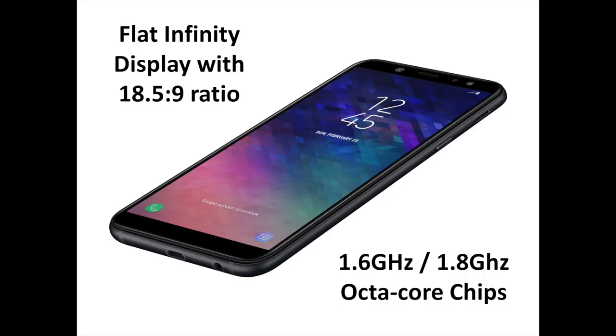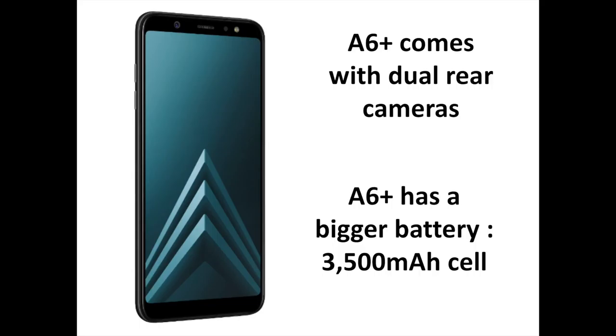The Galaxy A6 and A6 Plus continue to set the standard for the ultimate uninterrupted viewing experience with Samsung's signature Infinity Display that goes beyond the bezel, featuring an impressive 18.5:9 screen ratio. Its sleek, smooth curves and metal design have been engineered to offer improved durability and comfortable grip for maximum usability without compromising on style.